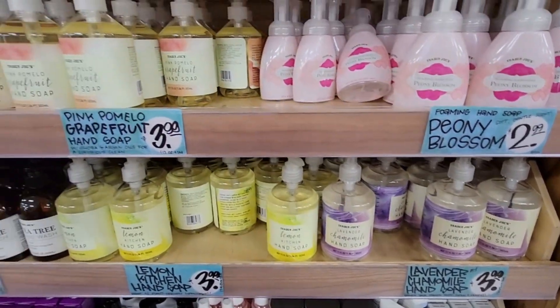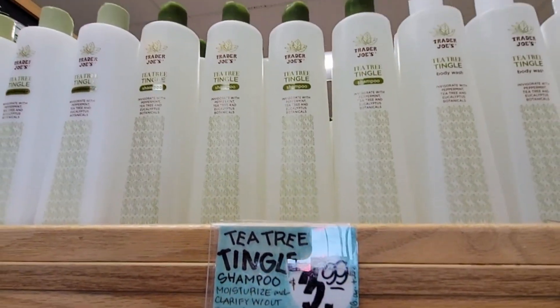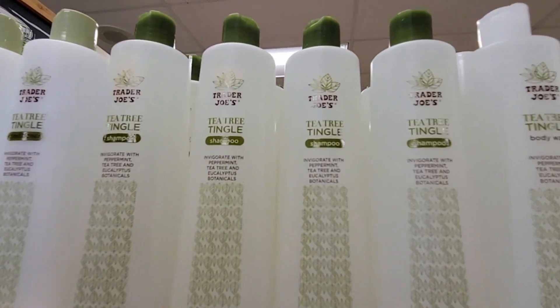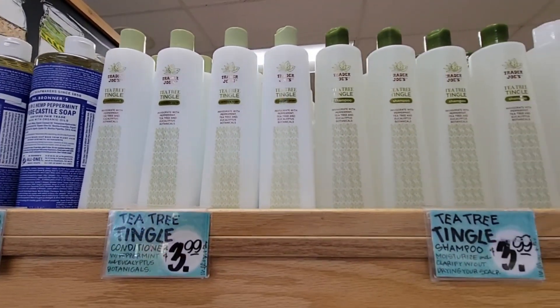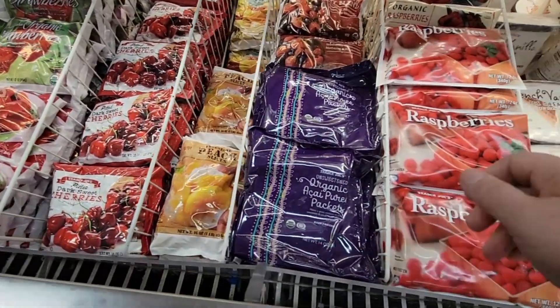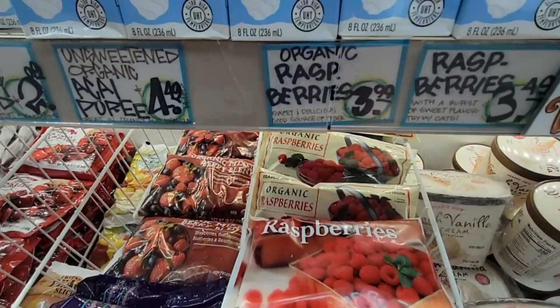Sometimes there's a lot of variety and sometimes the hand soaps are gone. The tea tree tingle shampoo has a little peppermint oil and tea tree — I really like this, I've been using it for years. Just don't get it in your eyes, it will burn — speaking from experience, that has happened to me a few times.